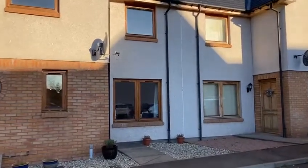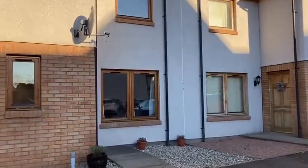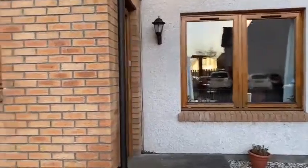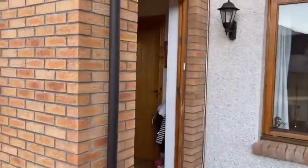Hello property people. Today I'm at number 7 Inshes Mews in the heart of Inshes in Inverness. It's a beautiful townhouse and very spacious.